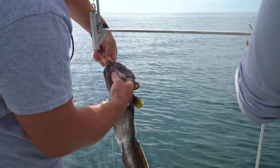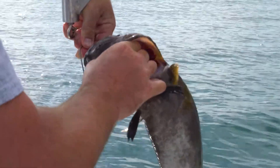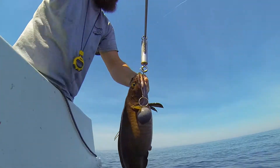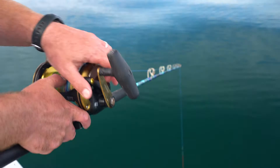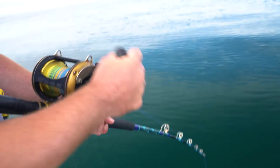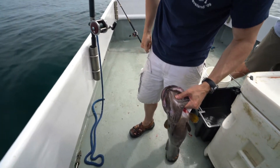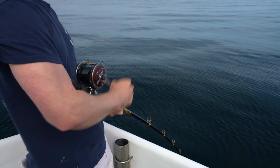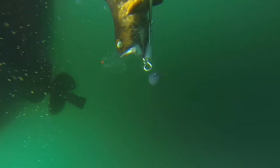Those symptoms often keep Cusk from being able to resubmerge, so what we're doing out here is trying to return those fish to the bottom using release devices. In this case, we're using a Shelton fish descender to return the fish to the depths. Parts of the study include best handling practices — reducing time on deck, minimizing fight time by getting the fish to the surface quickly, and ultimately using these release devices to bring the fish back to the bottom.